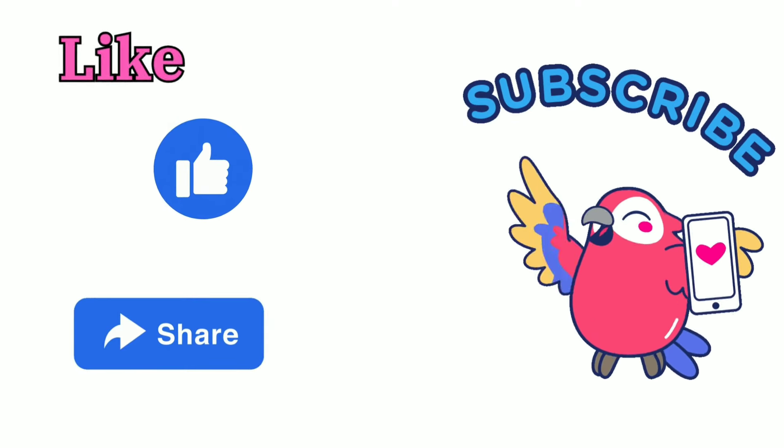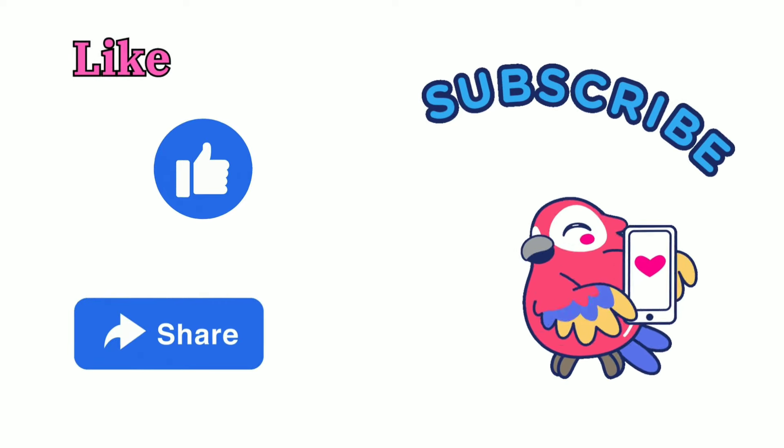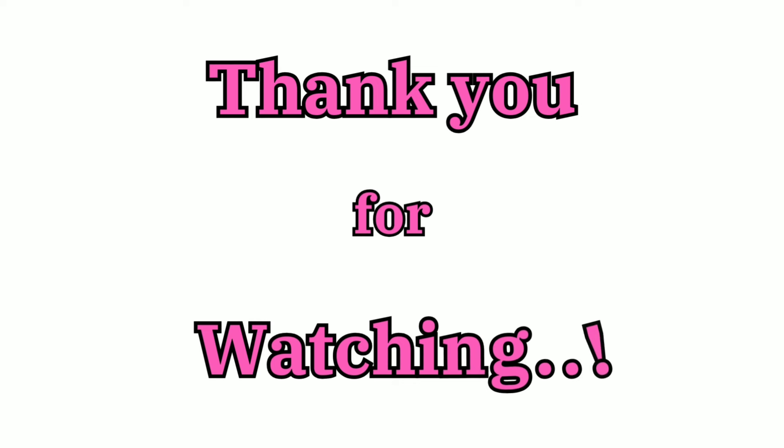Like, share and subscribe to our channel for more videos. Thank you for watching. Bye bye!